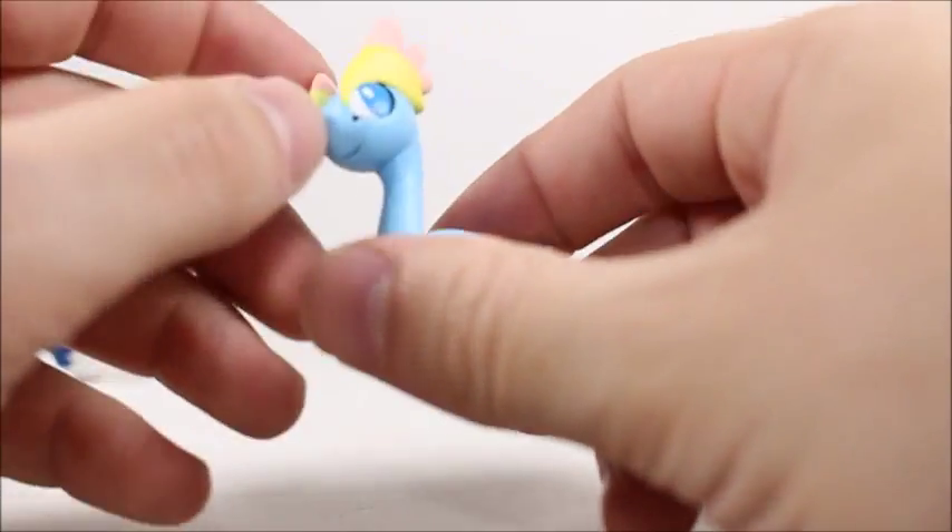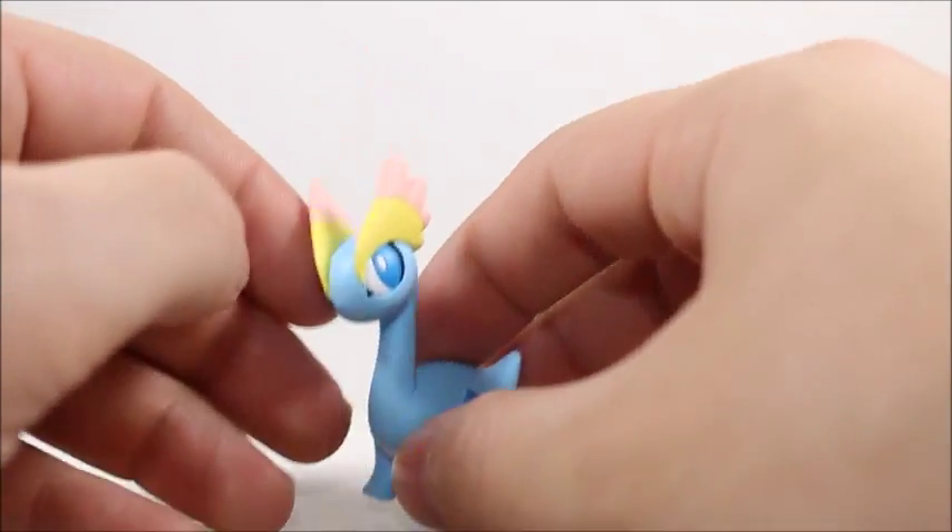Here's Amphros — nice mold, solid figure. I like it. It's whatever though; I probably won't take pictures of it. It's not one of my favorite Pokemon.